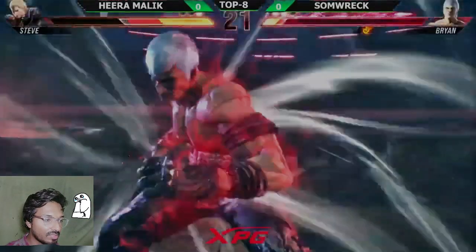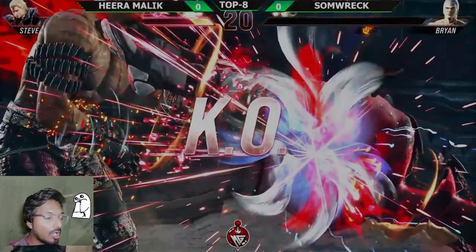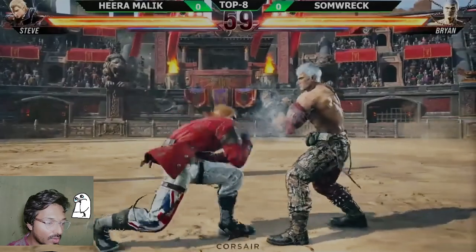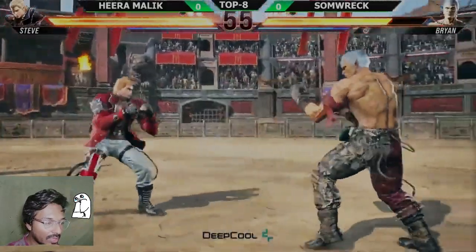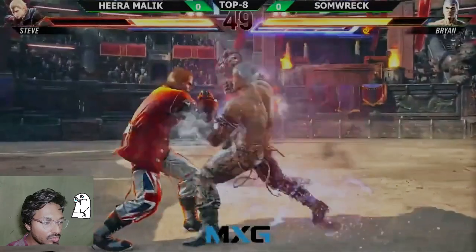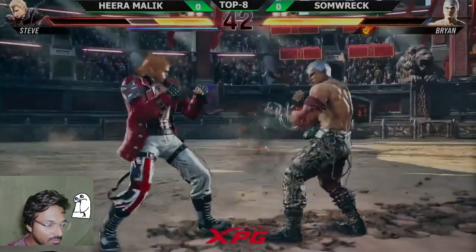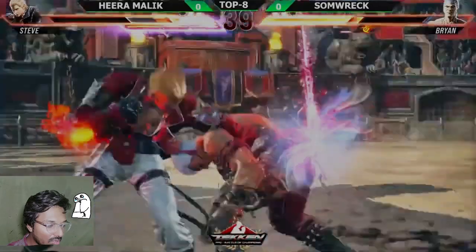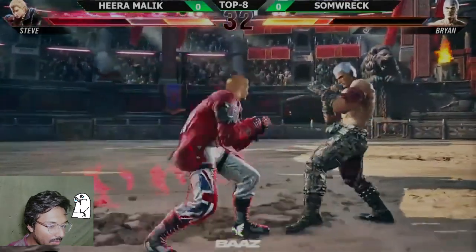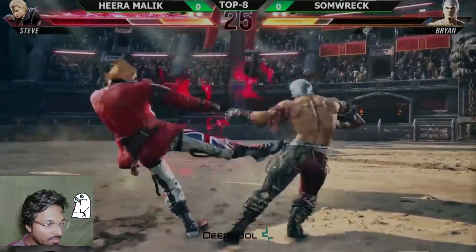This is going to be a 50/50 situation — let's see who gets this round. Oh, the spring kick worked so well for Hira Malik! First he rolled and then went for the spring kick, very nice. Nice block from Somrak as well.